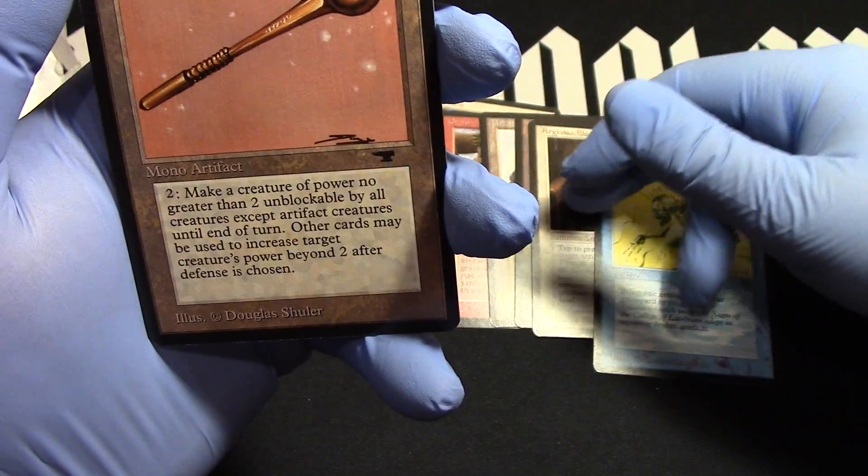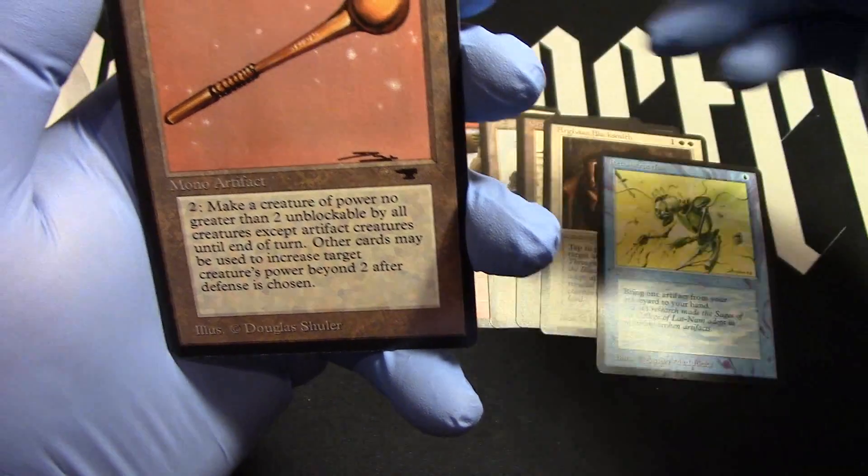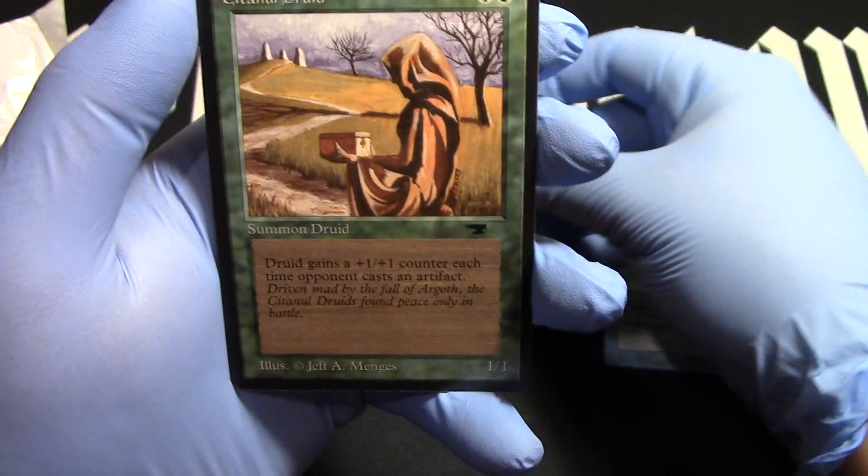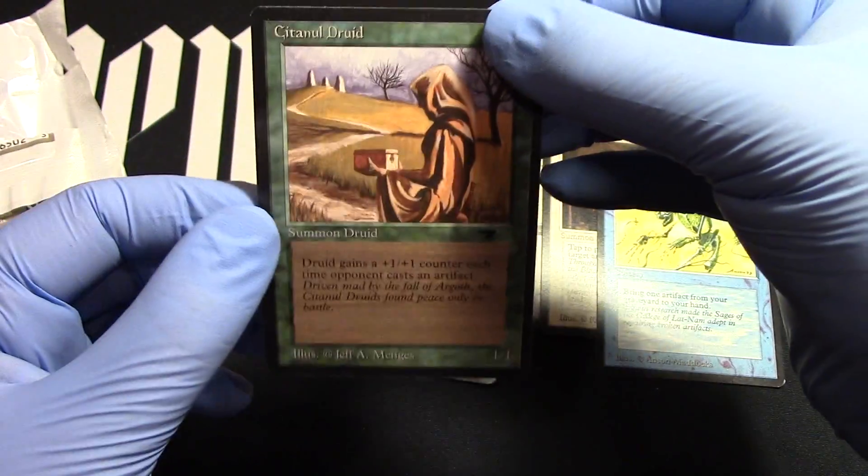All right, one, two, three, four. Yep, there we go. Short and sweet. Sentinel Druid — nice. That's great too.